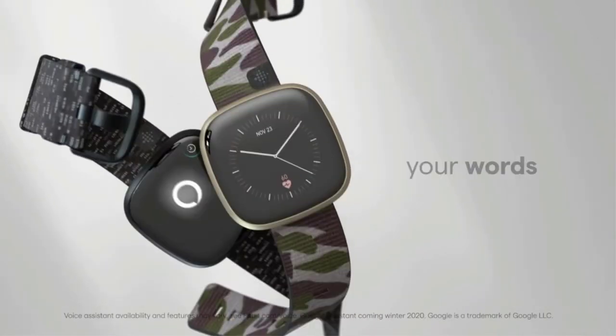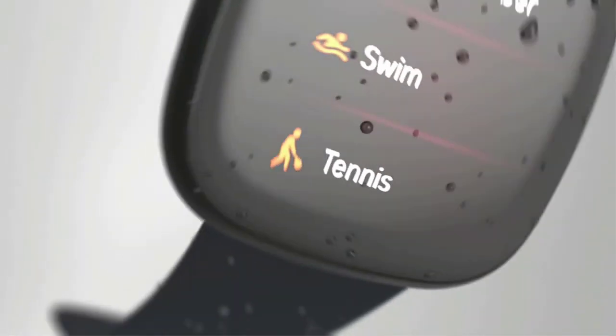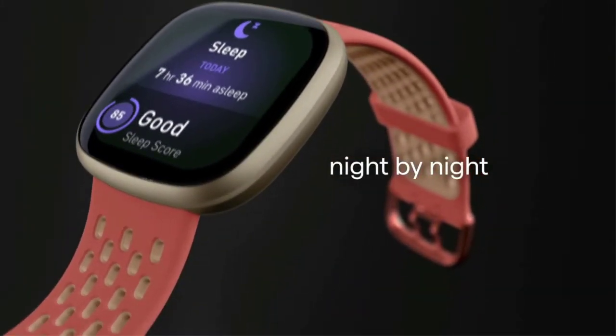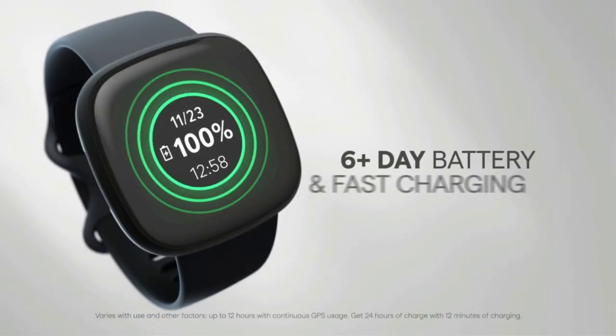The Versa 3 makes great use of the large display — it can guide you through workouts with visual tutorials. It also handles notifications from your phone, and you can give the watch commands verbally via Alexa or Google Assistant. Despite all those features, you still get almost an entire week of battery life.